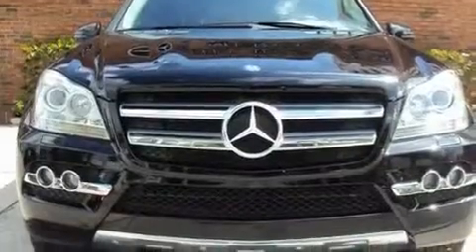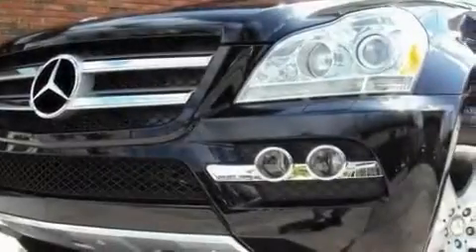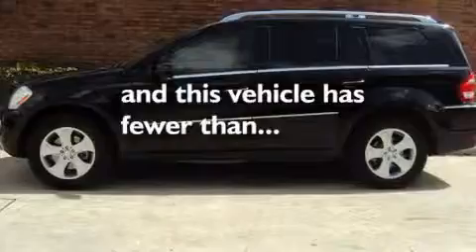Its top features include a heated passenger seat, air conditioning, cruise control, a CD player, alloy wheels, fog lamps, roof rails, a low tire pressure indicator, speed-sensitive volume controls, and this vehicle has less than 3,000 miles.